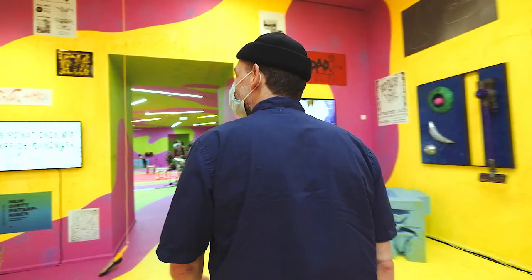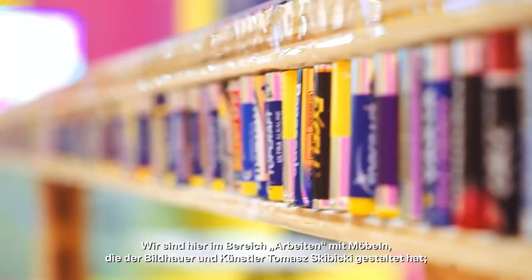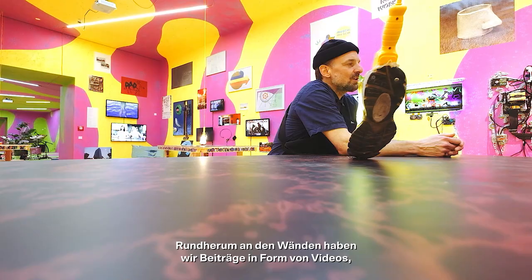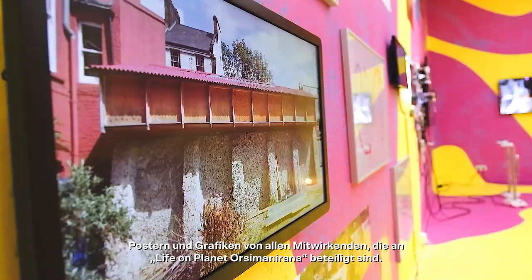So we're here in the workroom with furniture created by the sculptor and artist Thomas Sibicki — kind of post-psychosis DIY furniture. Surrounding on the walls, we have contributions in the form of videos, posters, and graphics from all of the collaborators in Life on Planet Osimani Rana.